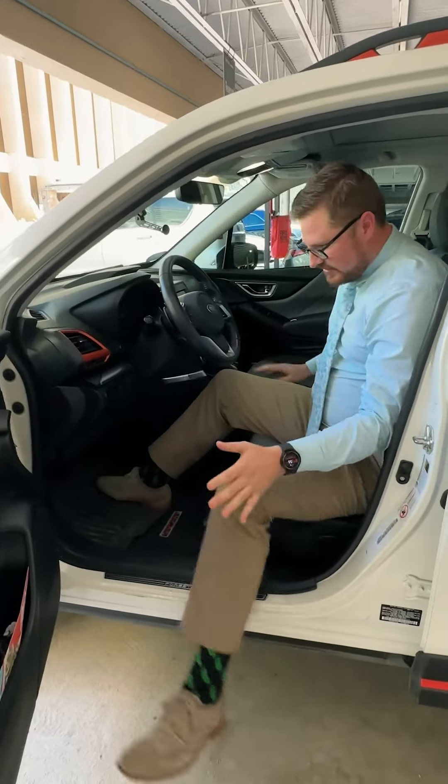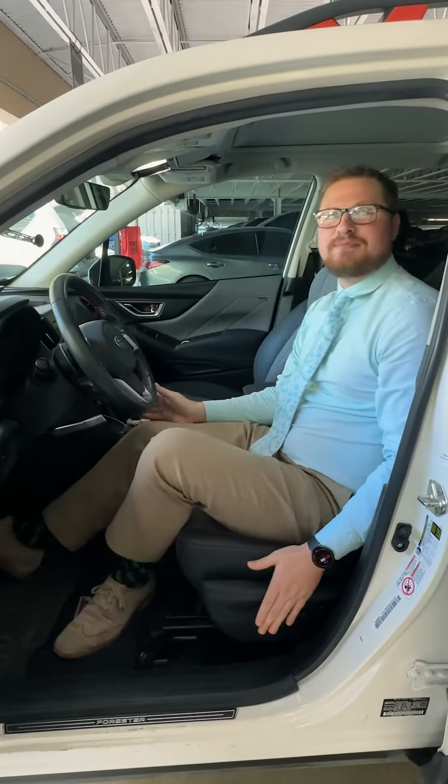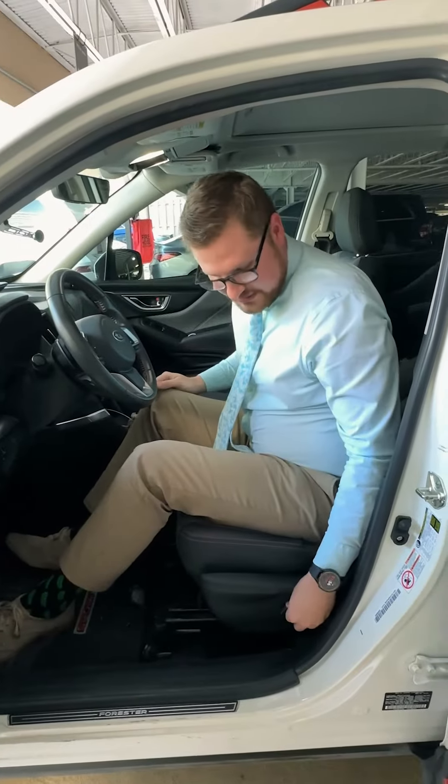Most of us are driving around in the most comfortable position we can. Some people are driving like this — this is not a good seating position. See how my back is really angled and curved? That puts a lot of pressure on these disc spaces here.